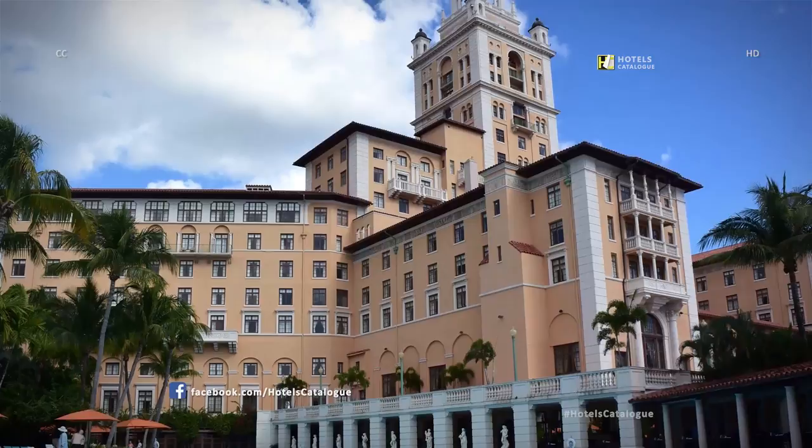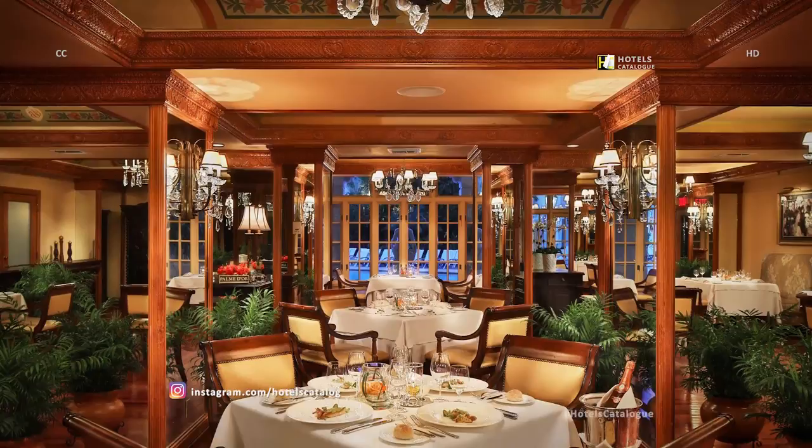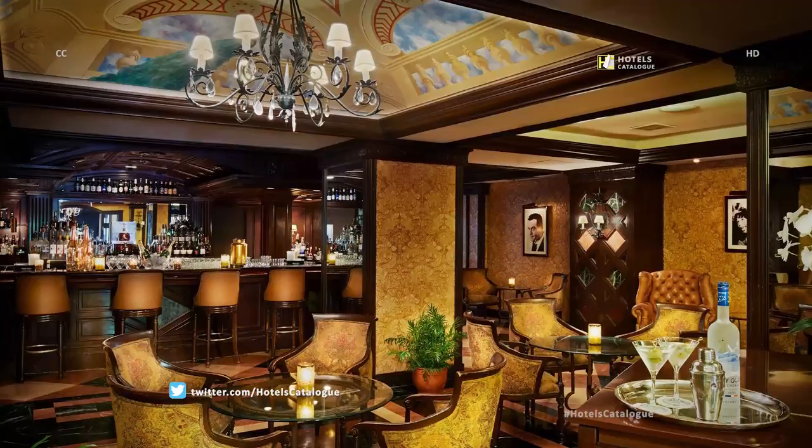The Biltmore Hotel towers over its massive pool. Palme d'Or, the Biltmore Hotel's signature French restaurant. The cozy, wood-paneled Biltmore Bar.